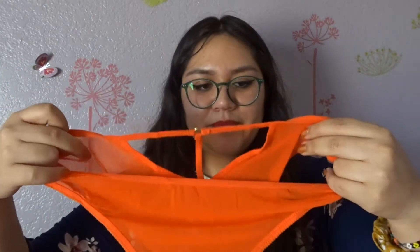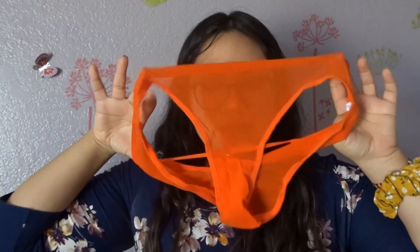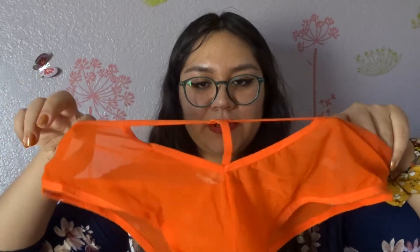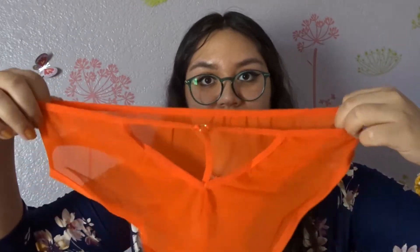The orange one is different — this one feels a little bit better. It's completely see-through and here is the back — just a tiny bit of naughtiness. That's really cute and it feels much better. I'm assuming they all have that cotton padding.